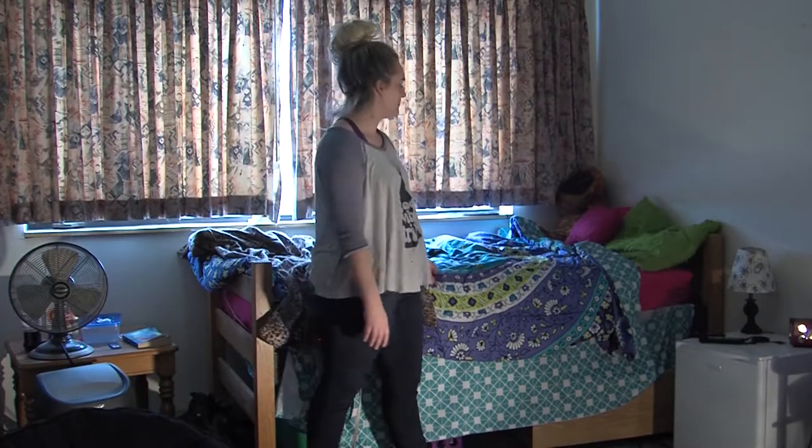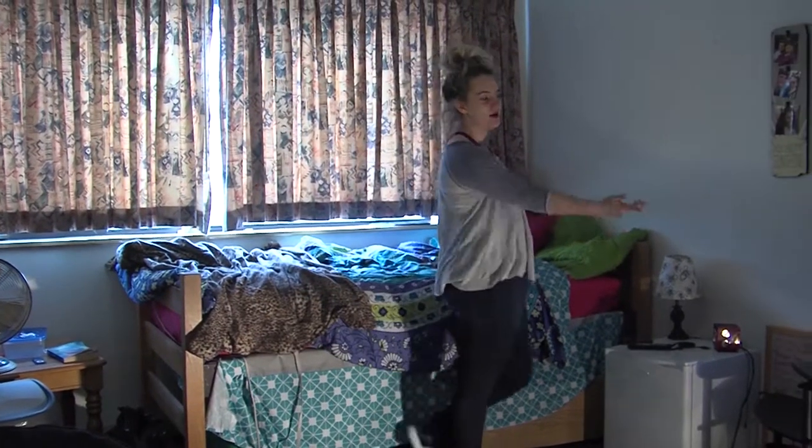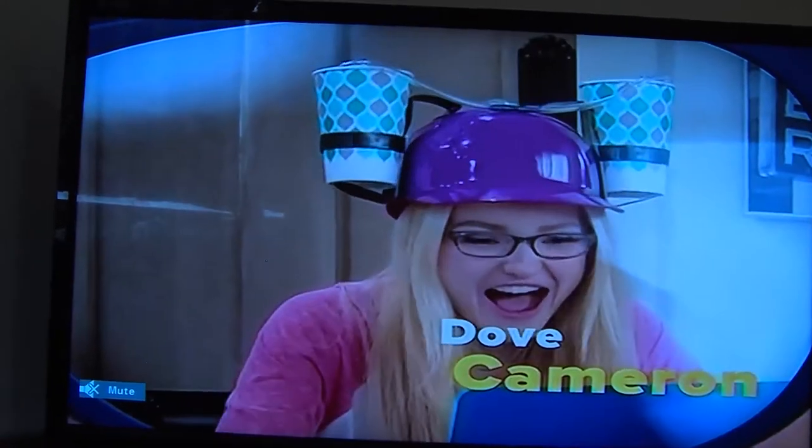So up next we have my bed and then my cute little comforter. And when I'm laying in bed I like to watch TV. It's almost always on my Netflix or Disney Channel which I'm going to be sure to have on right now.